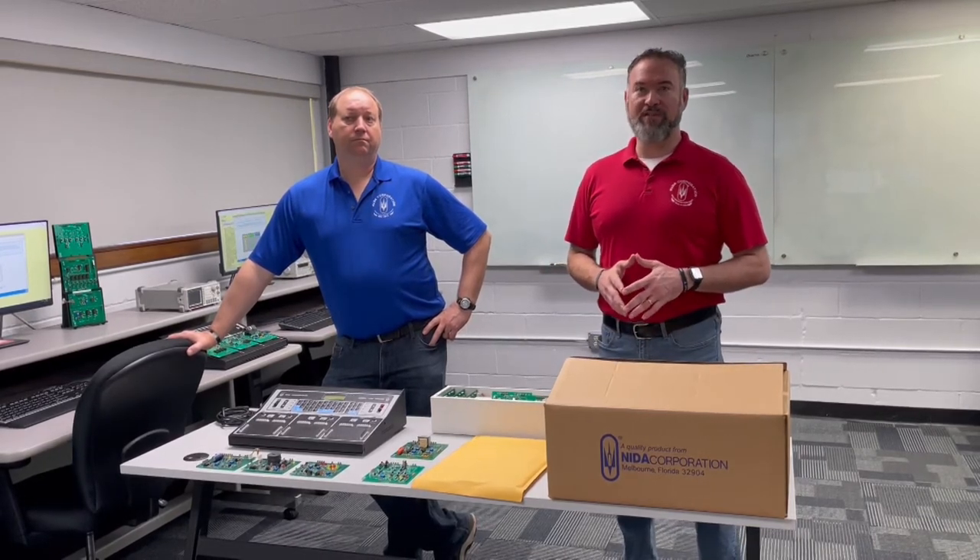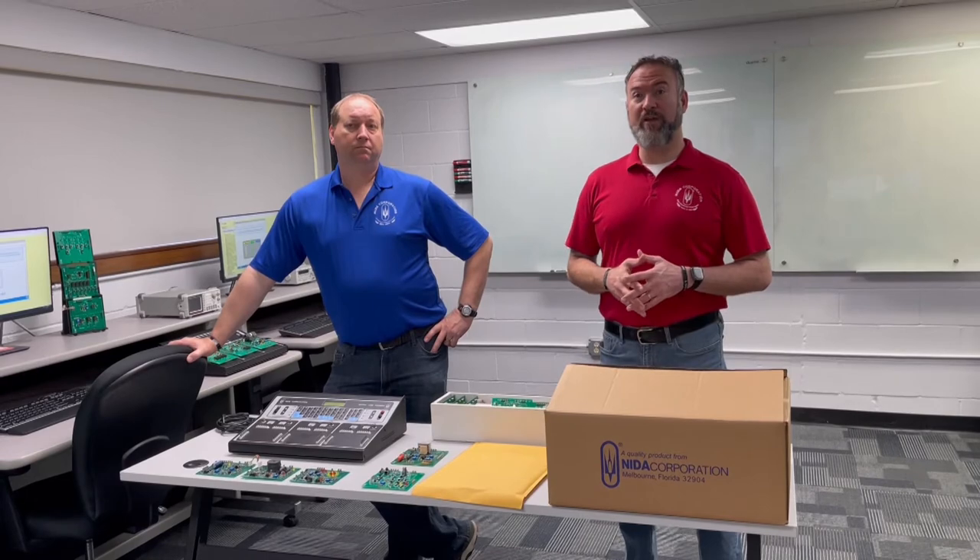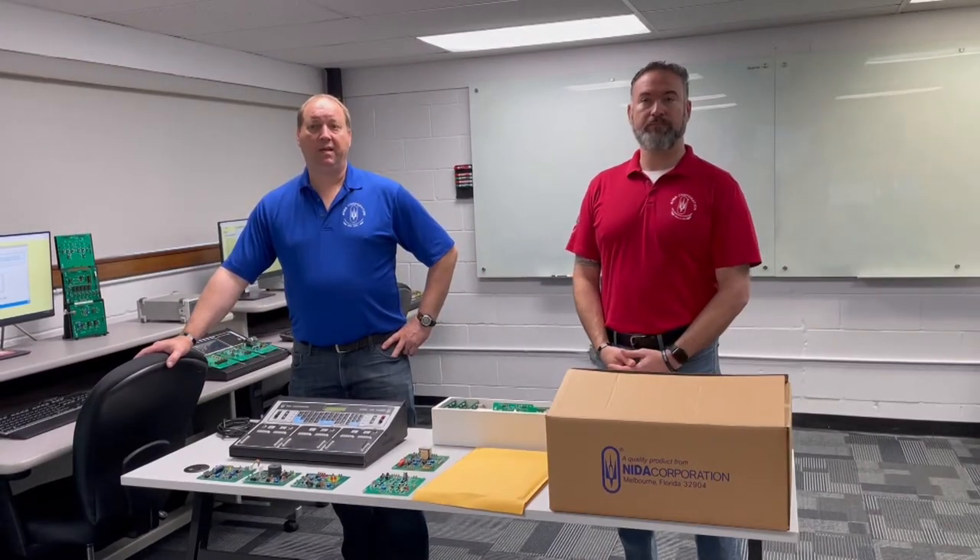Nothing special is required for the theory test except for a computer, internet connection, and a calculator. However, the three performance tests will require some special equipment. Some will be provided by NIDA, some by the host school, and some must be provided by you. Once you complete the five theory tests, you will be scheduled to take the three performance tests.